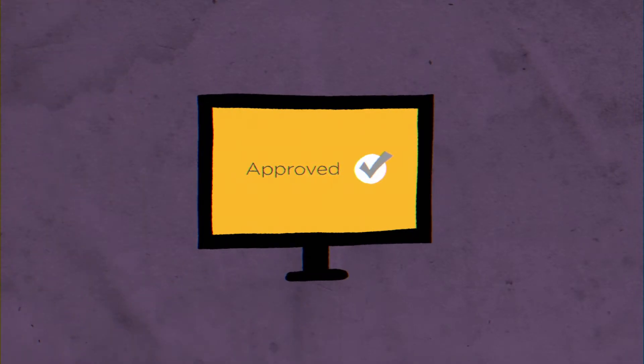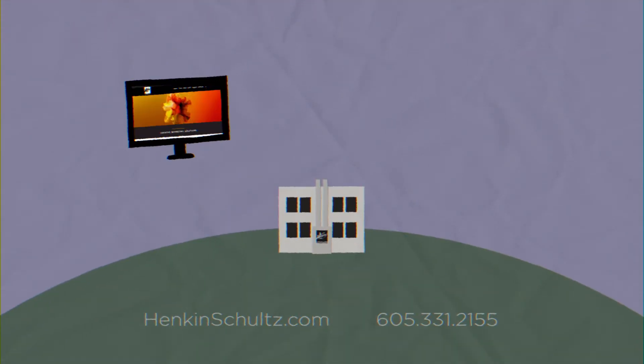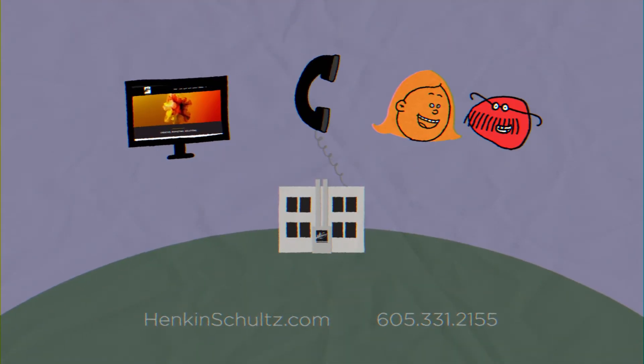How do we start, you might be wondering? Contact us online, call, or simply stop in. See you soon!